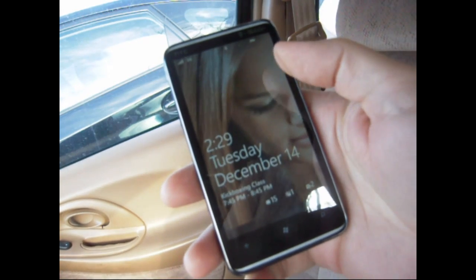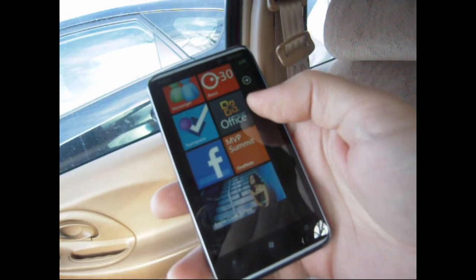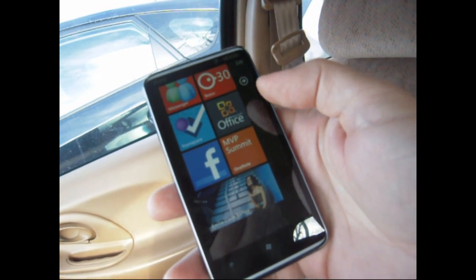Hey guys, this is Adam Lane with ProcNow.com and we're going to take a look at the new HTC Hub. This was recently updated, so let's check it out.